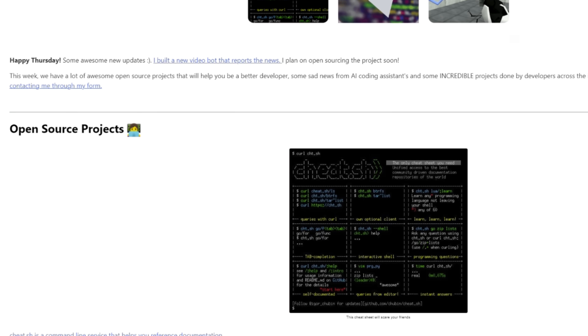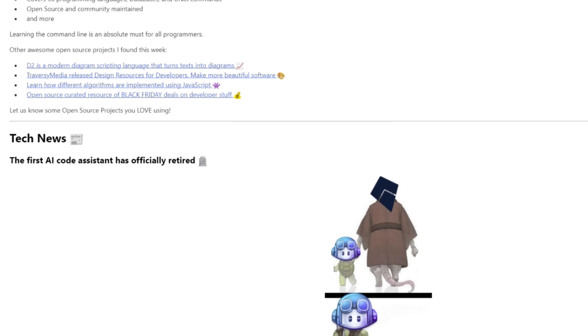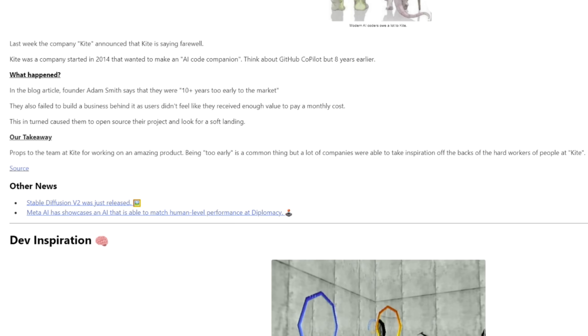If you want more stories like this, check out my newsletter, The Better Dev. We release a twice-a-week newsletter showing you things like this, open source software, and more. Alright, let's get started.